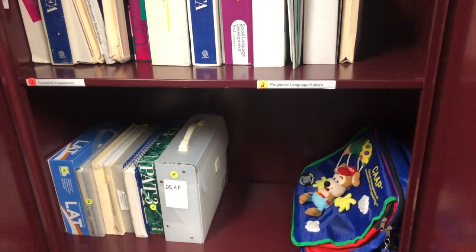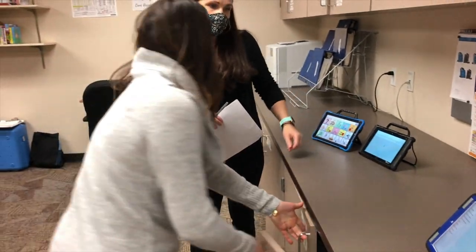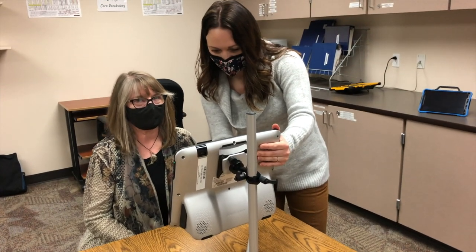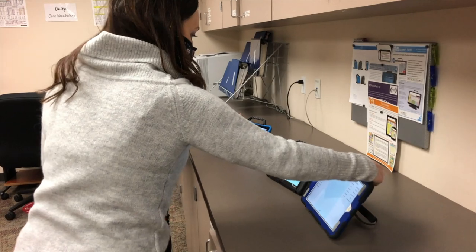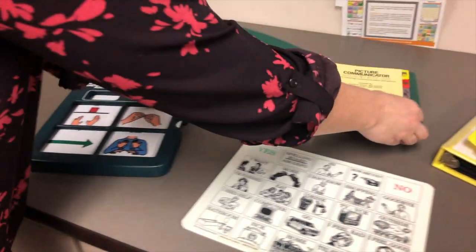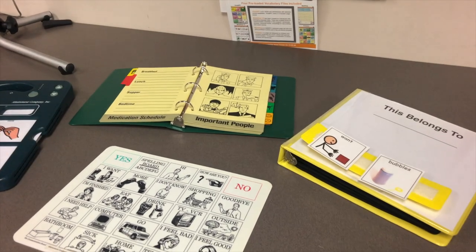Not only will you have ample therapy materials and assessments, but you will also have the most up-to-date technology to use with clients with complex communication disorders. The Augmentative and Alternative Communication, or AAC, lab has one of the most comprehensive and up-to-date collections of AAC devices in the country. The lab includes high-tech speech generating devices, including iPads, as well as a variety of lower-tech boards and communication aids. If you want to specialize in this area, consider applying for our AAC concentration.